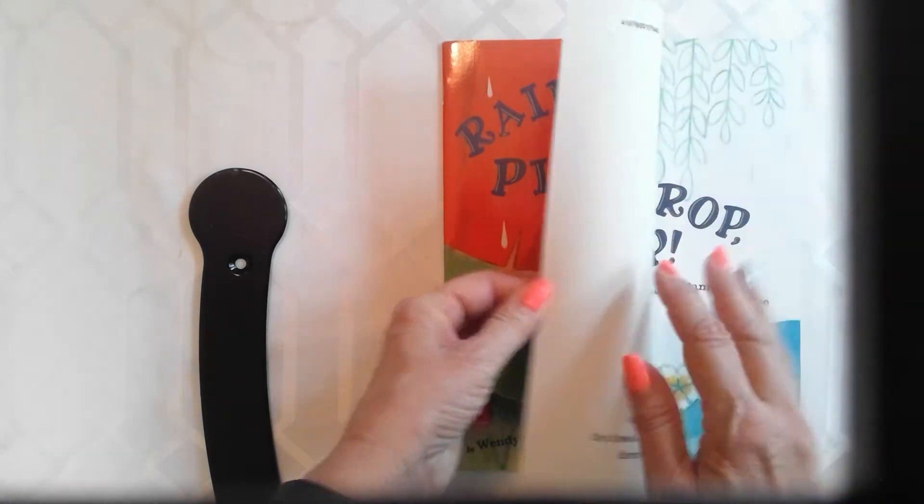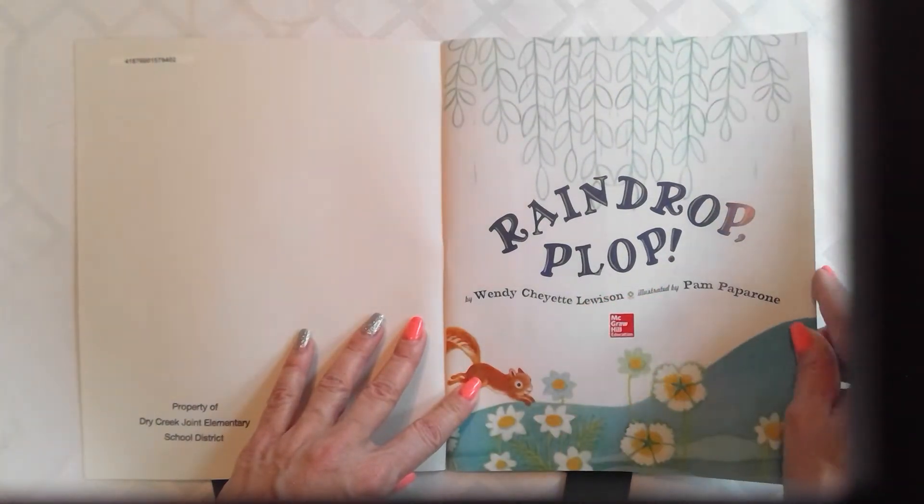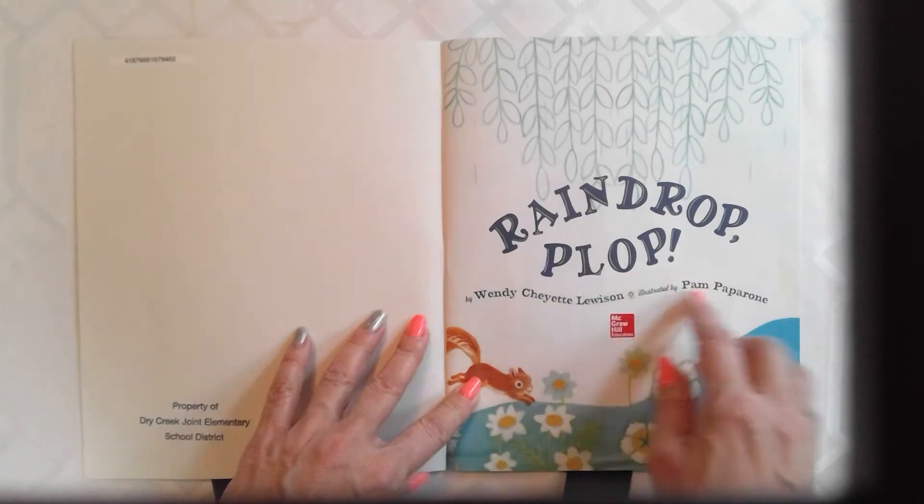And what do we call this page? That's right — it's the title page. It's the title on a page.